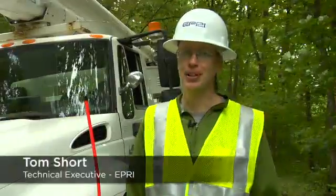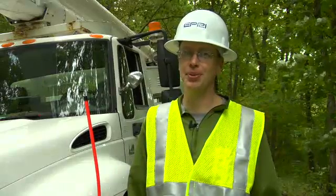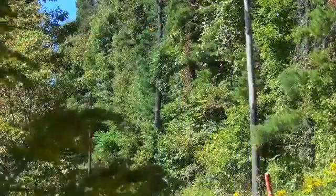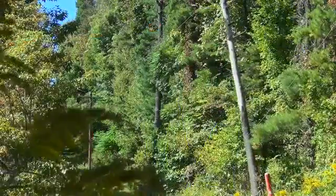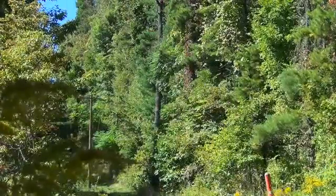We're doing some real-life field tests to try to replicate the damage we see during storms, which is mainly trees falling into lines. We've got an old line here that's out-of-service, so we get a chance to drop real trees into it. We're really excited about that.